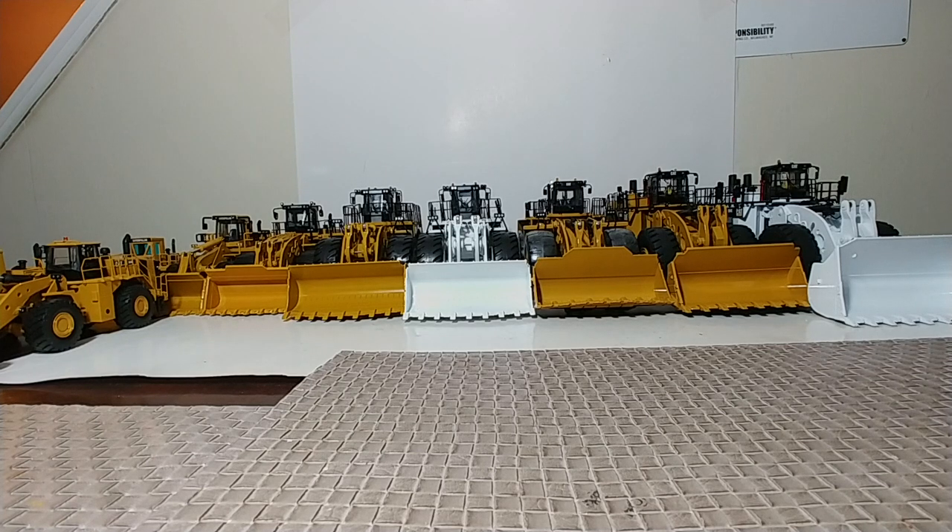Welcome back, collectors. Thank you for joining me for the final part of the wheel loader collection update video. In this part, we're going to focus on the large wheel loader class of CAT scale models. CAT classifies these from the 986K to the 994K, and although there has never been a scale model made of the 986, we do have some 988s all the way up to the largest, the 994, to show you. So without further ado, let's go ahead and get started.